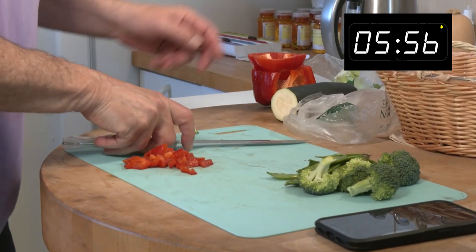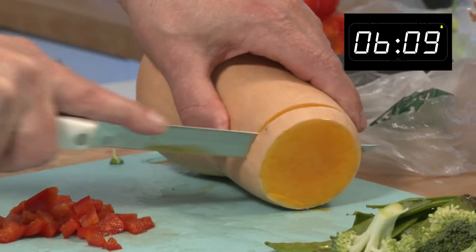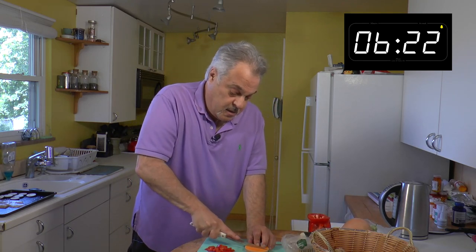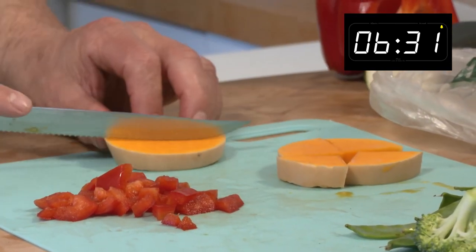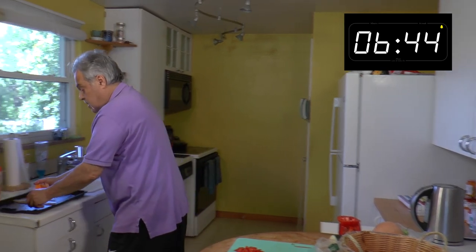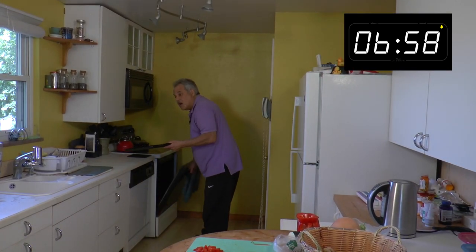I forgot the butternut squash! Cut the top off — butternut squash lasts for a couple of months and I just ran out of my last one. Slice it nice and thin, cutting away from yourself. I'll cut it into slices, save the rest in the refrigerator for another day, and place some pieces on the tray. Watch your fingers, folks — this is not for amateurs. We'll put it into the oven. Step away — a hot blast will come out.